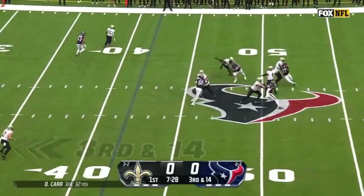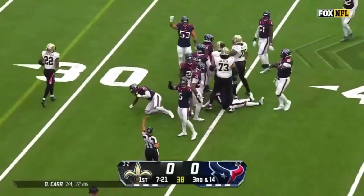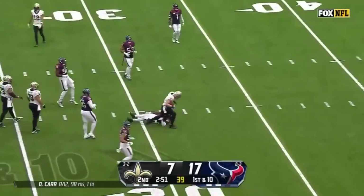Carr — pass caught. That's Taysom Hill inside the 35, well short of the first down. Needed to get to the 29. Pass, Taysom Hill, holds it in at the 31.